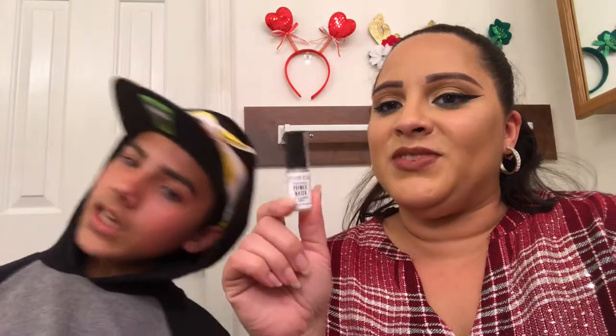Next we have the Smashbox Photo Finish primer water slash setting and refresh spray. I'm super excited about this because I actually have the full-size version and I'm running very low on setting spray, so I'll use this one for now. After that, we have the Laneige water sleeping mask. I have a thousand masks I've never used — sheet masks, charcoal masks — and I haven't done a thing. I tried a sample of this before and it was super weird because you have to sleep in it.